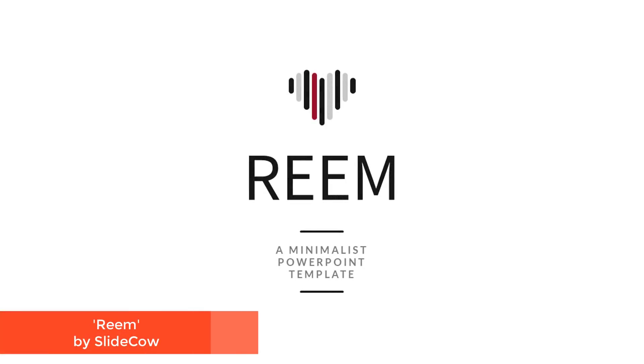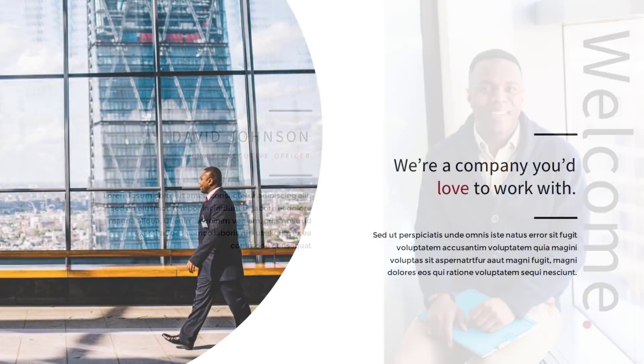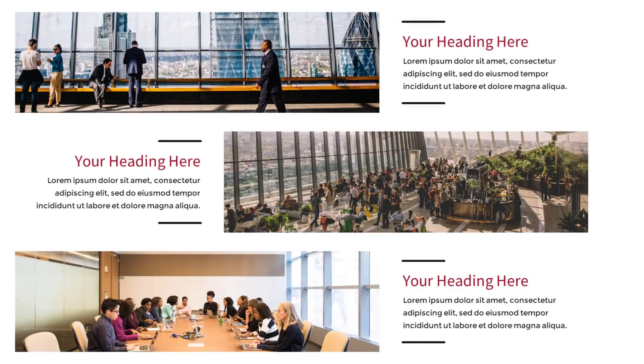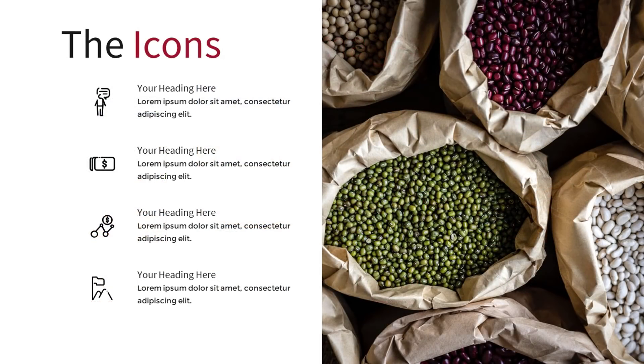The first template is created by my friend Yoyo over at Slide Cow. I love Slide Cow because they create the highest quality professional PowerPoint templates I've seen on the web, bar none. They're affordable, gorgeous, fully editable, easy to use, and are based on a well-designed slide master.